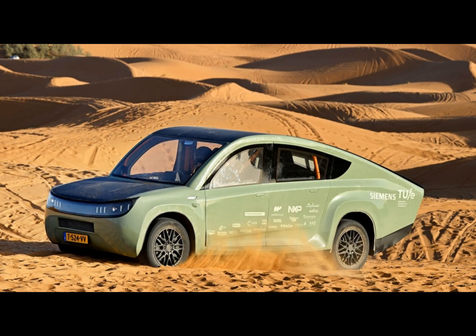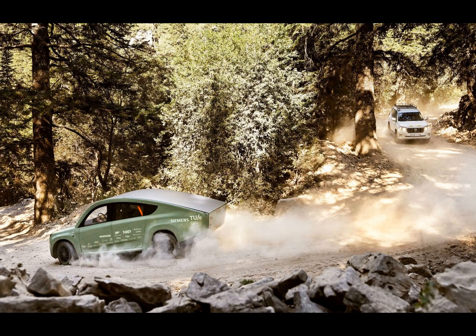To prove the capabilities of their creation, the team embarked on a journey through Morocco, tackling various terrains along the way. From rugged mountain trails to dusty desert tracks, the Stellaterra showcased its off-road prowess and resilience.